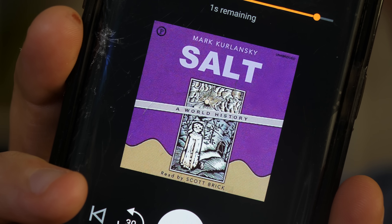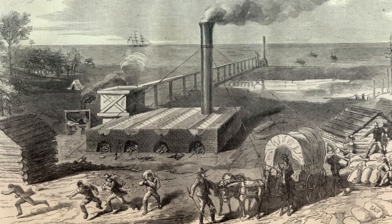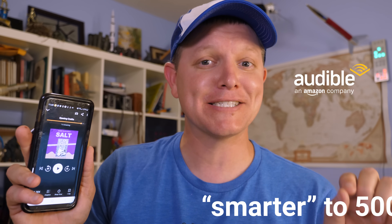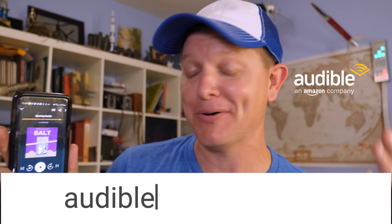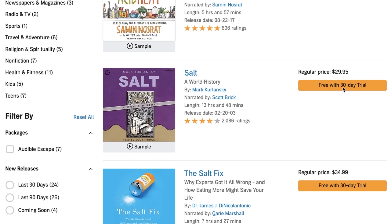Thanks to today's sponsor, Audible. I'm about to recommend a 13-hour audiobook about salt — and you're going to think I'm crazy, but it's amazing. It's called Salt: A World History by Mark Kurlansky, covering everything from natron in the Egyptian desert to why Civil War battles were fought near certain salt works, to why Gandhi walked to the ocean, to garum — the Roman ketchup we don't even know how to make anymore. You can get it at audible.com/smarter or by texting 'smarter' to 500-500 to get your first audiobook free plus two free Audible Originals.